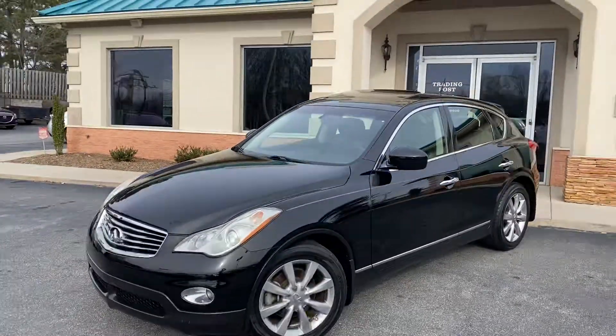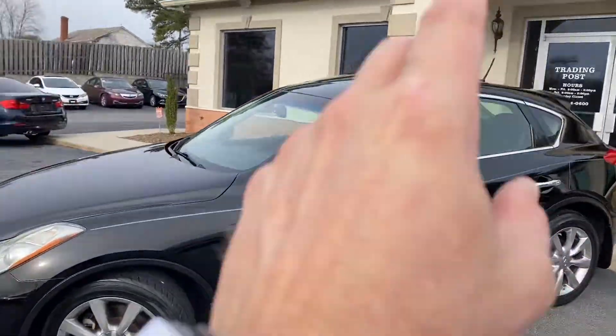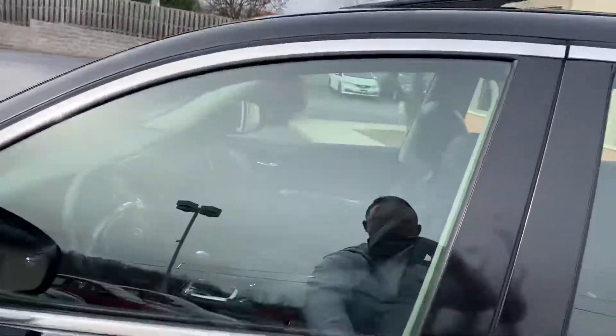Big alloy wheels, sunroof. It's got the touch to lock, touch to unlock, touch to start. Wait till you see the inside.